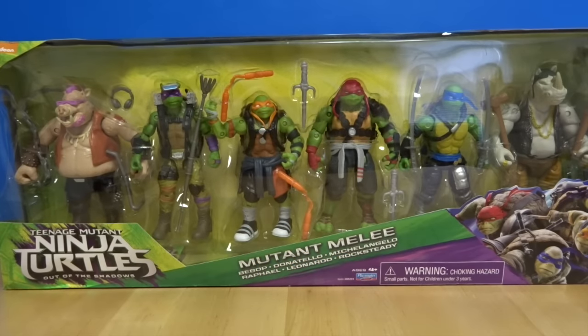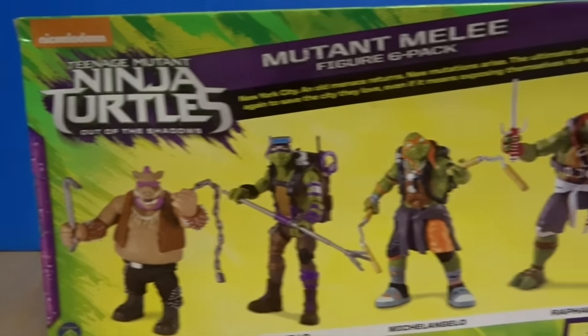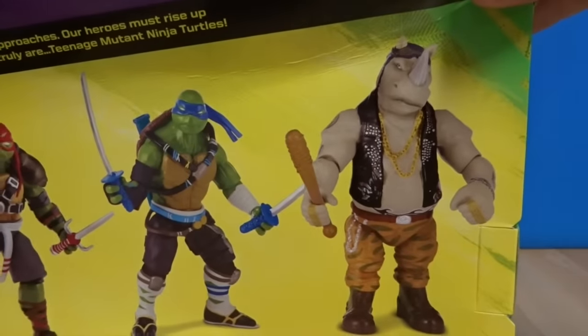Hey everyone, welcome back to the Toy Doctor. Today we've got Teenage Mutant Turtles Out of the Shadows figures from the new movie that comes out this weekend, I think June 4th. Here's the front, here's the back. We've got Bebop, Donatello, Michelangelo, Raphael, Leonardo, and Rocksteady.